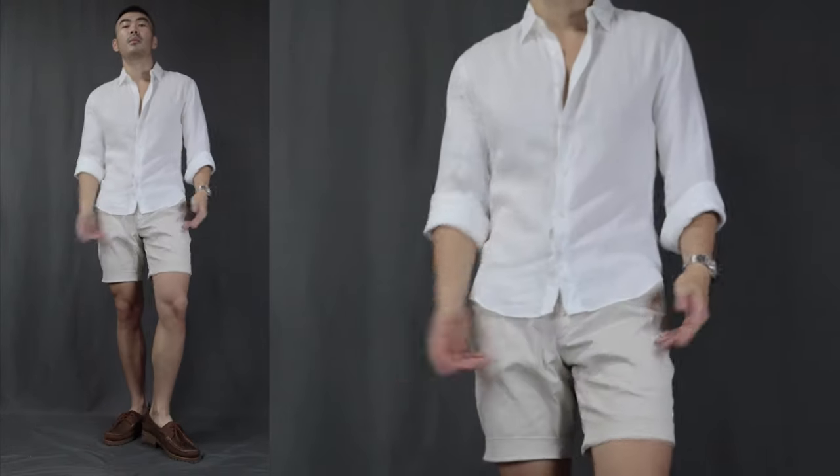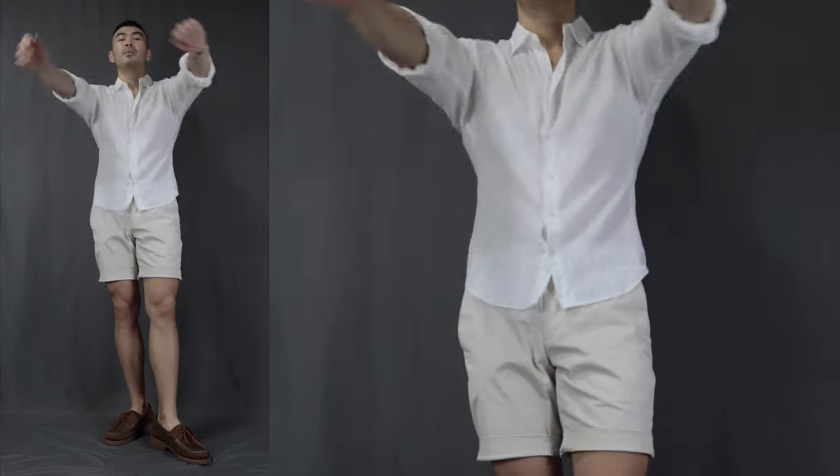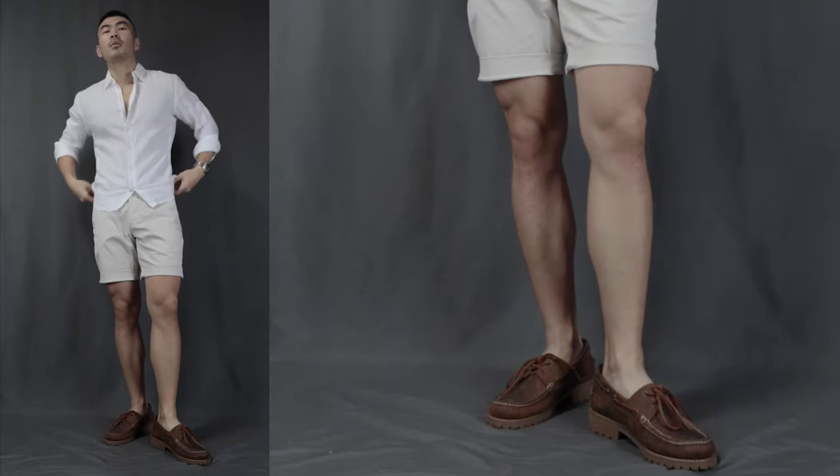Moving on to outfit number two, I call this the casual linen shirt. Over here, we have a white linen shirt, the same pair of cream chino shorts, finishing it off with a pair of boat shoes. This is just a very summer holiday by the beach kind of outfit — very casual at the same time, very classy.